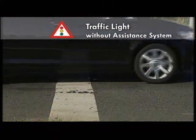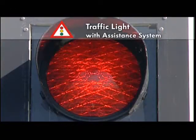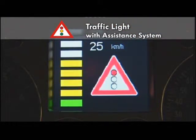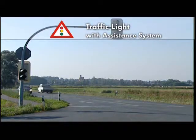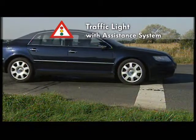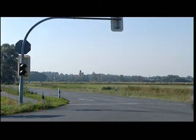How does the assistant work in such a situation? The phase the traffic light is currently in is communicated to the vehicle. The optimum and legal speed is displayed to the driver so that he can drive through the intersection when the light is green. If the system detects that the current speed is too high to assure stopping at the traffic lights in time, it will generate an acoustic signal. The system calculates the point in time at which the signal is triggered so that the driver can brake in time.